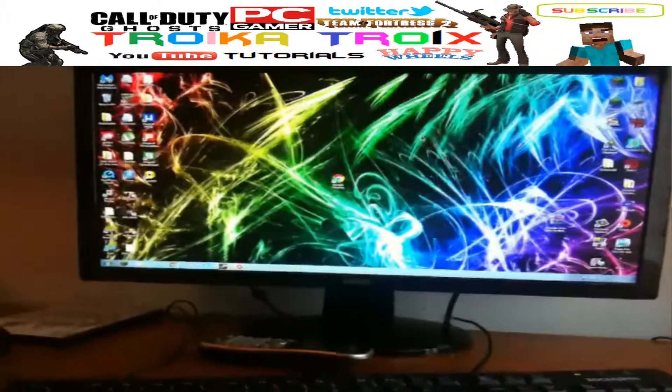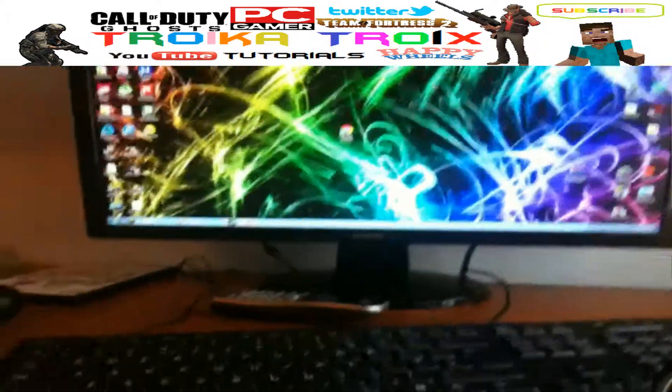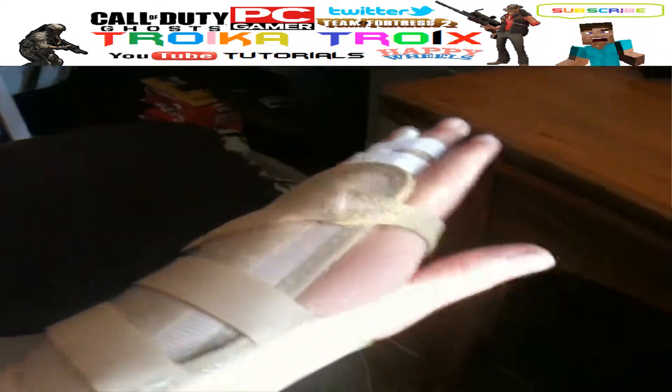What is going on everybody, Trikey Trikes here doing a computer setup, just showing you my computer. I'm kind of limited to what I can do because of my broken arm, so I thought I'd do this.